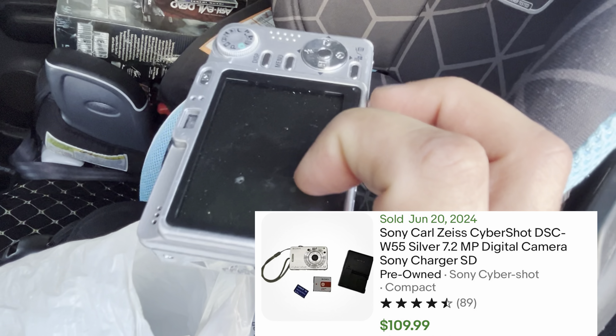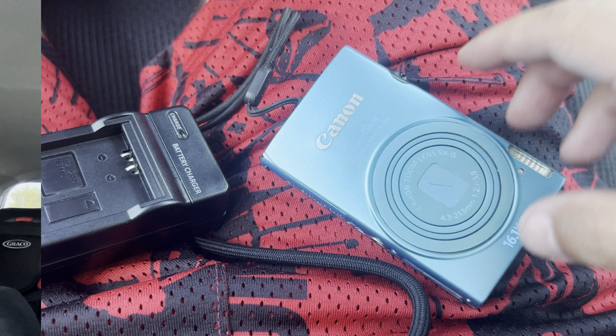Alright guys, got another pickup: this Canon Powershot ELPH 110HS, really good condition, comes with the battery and the charger. This one does work and as you can see on the screen, it goes for some really good money. If you can find the Canons, Sonys, and Nikons in different colors, you can make some really good money and they sell really fast, so keep an eye out for those.